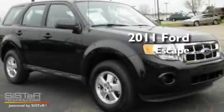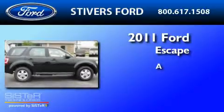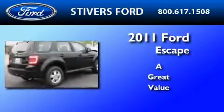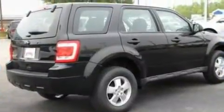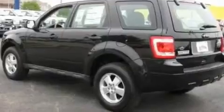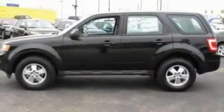This is a brand-new 2011 Ford Escape. Its top features include a keyless entry system, a four-speaker stereo system, a CD player, a multi-link rear suspension, four-wheel independent suspension, alloy wheels, and a chrome grille.